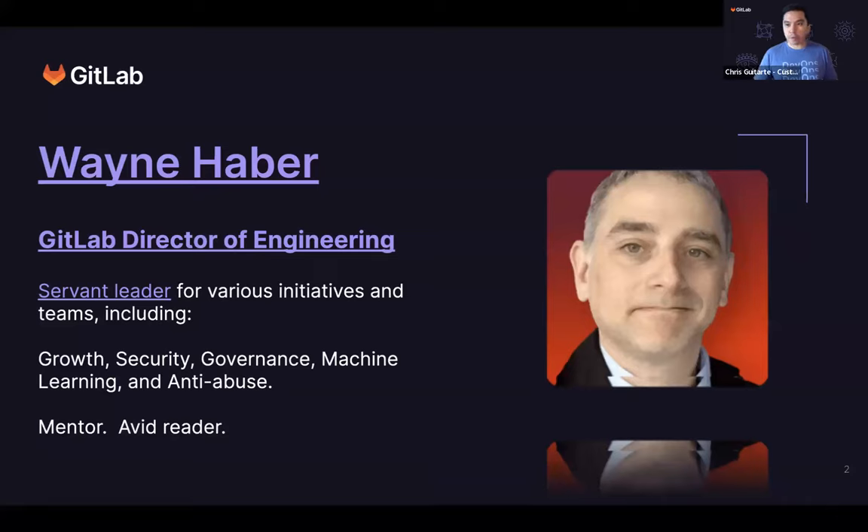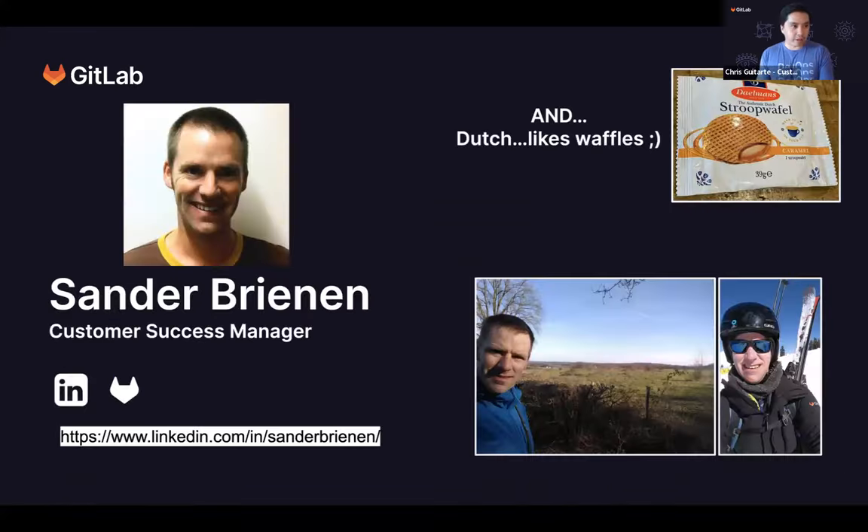First, we've got Wayne Haber. He's a director of engineering here at GitLab, focusing on growth, security, governance, machine learning, and anti-abuse. We've also got Sander Breenan, who's a customer success manager here at GitLab. Without further ado, I'll go ahead and pass it over to Sander to kick things off.